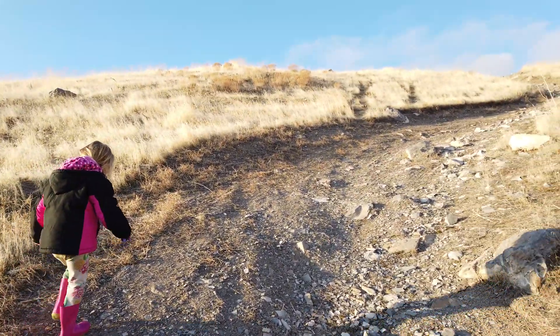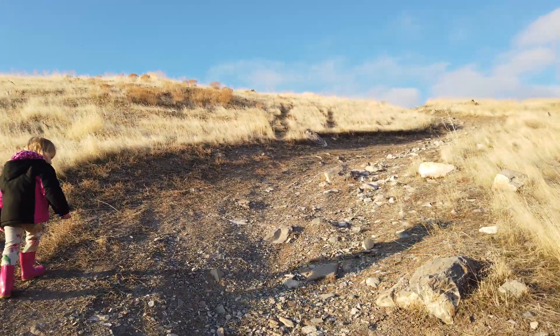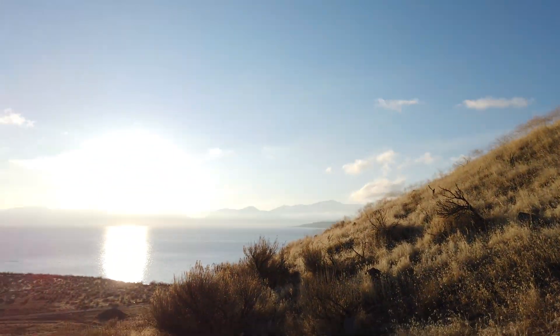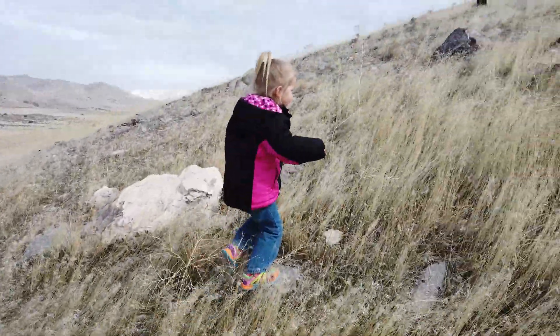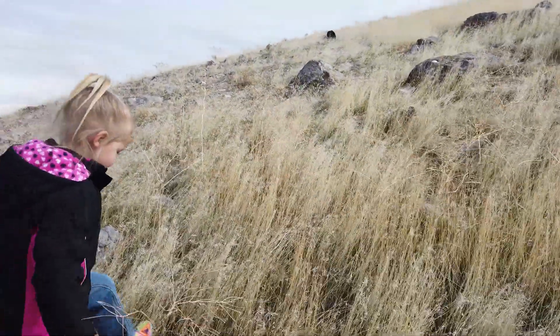We're about halfway there. Here's the sunrise. Are you having fun hiking, Lydia? Yeah! Let's keep going. Just a little steep. You'll be great, I'll help you, okay? Lydia and I are exploring the side of this mountain and it's pretty cool.